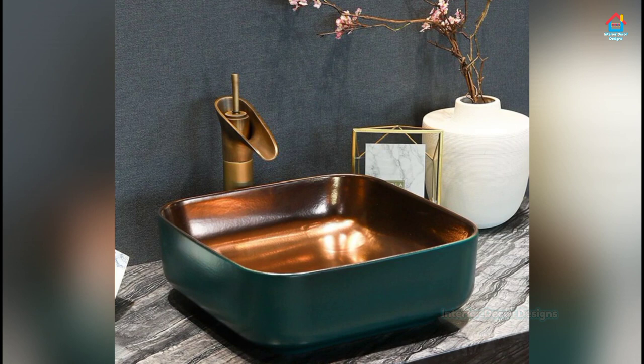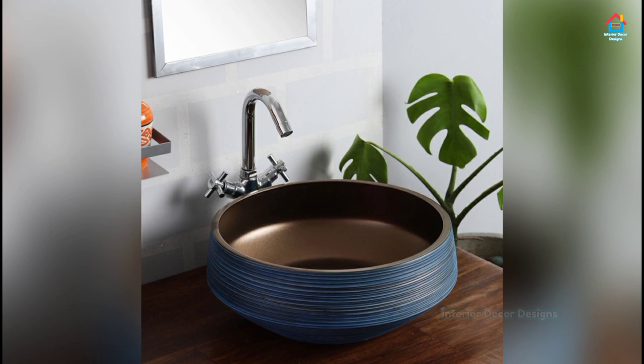The smooth flow of water in a beautiful bathroom with an amazing bathroom sink design is something that is desired by all.